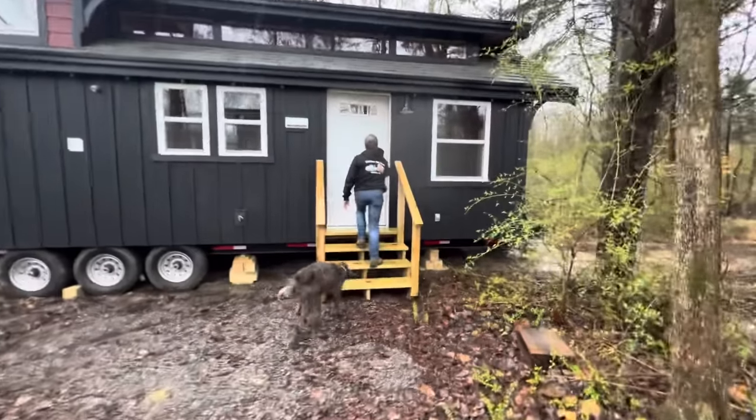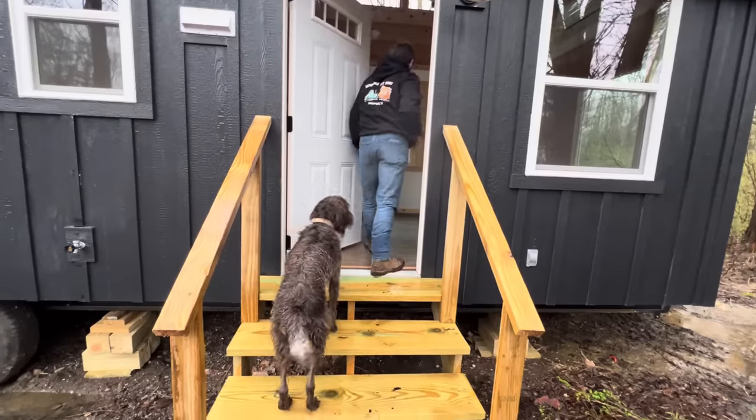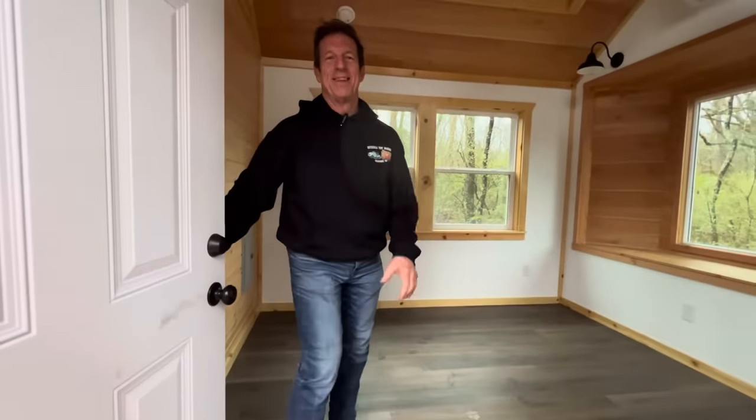All right, this has got vinyl floors. I'm using this — I call it my hillbilly rug right here. We're selling this house, so let's get inside.